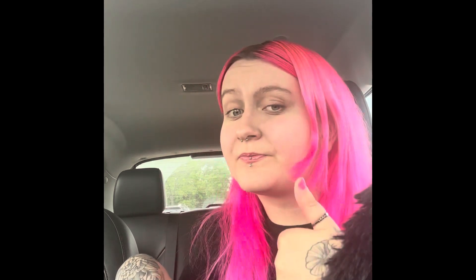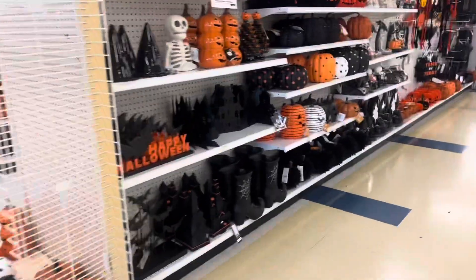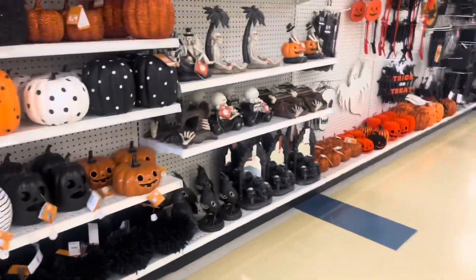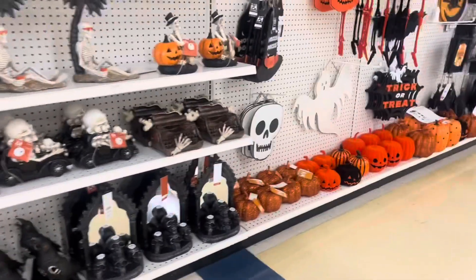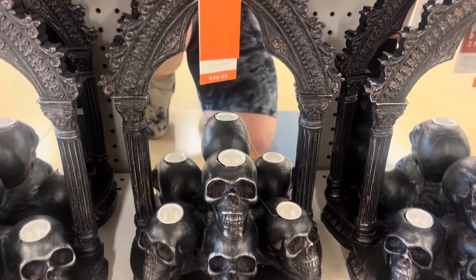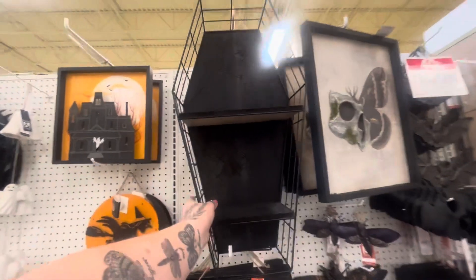Let's just hope there's something Halloween in here and that I didn't come here to get disappointed and leave. There's pumpkins — look at this! I like that candle holder; it's $50 but it looks really good. I like this shelf too.